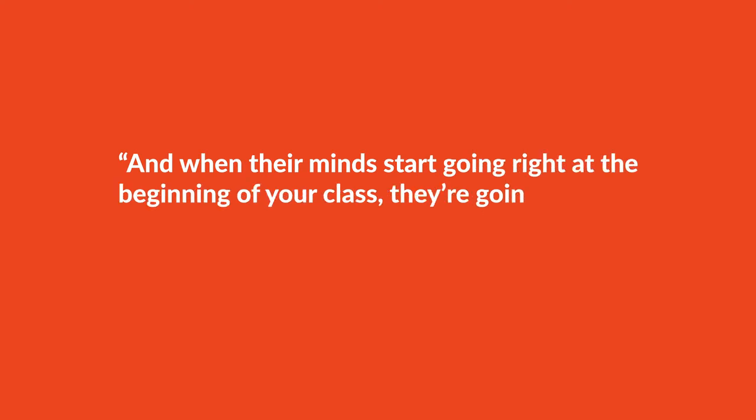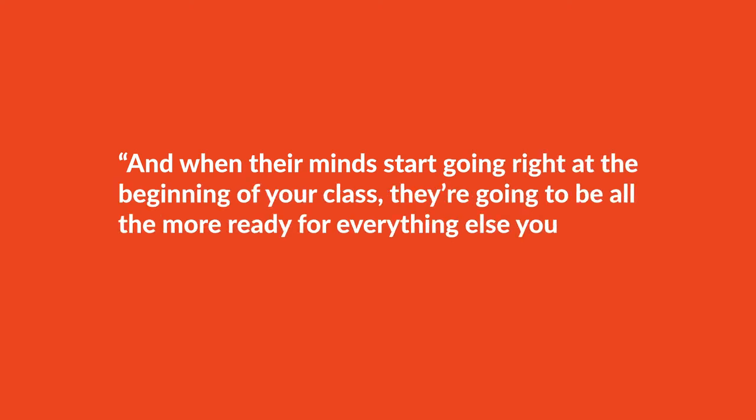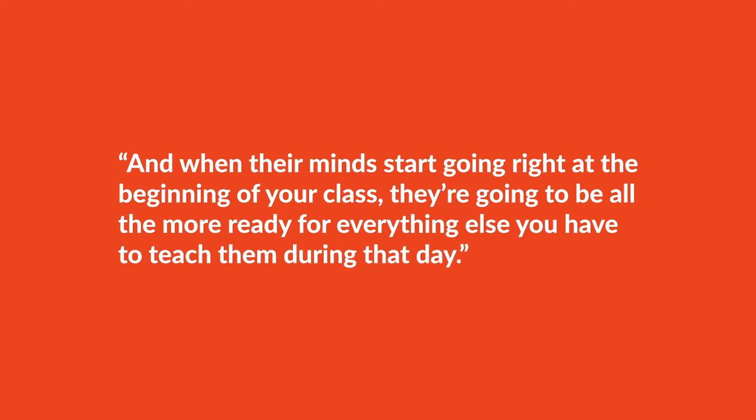Whatever it is that gets your kids thinking, they'll even start talking with their neighbors and collaborating together. And when their minds start going right at the beginning of your class, they're going to be all the more ready for everything else you have to teach them during that day.